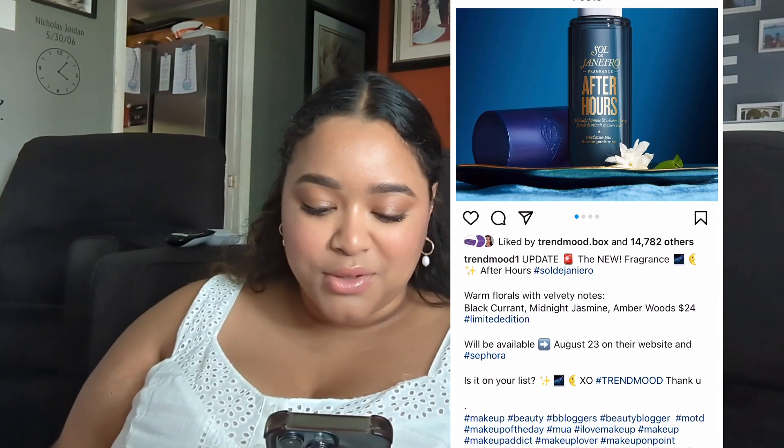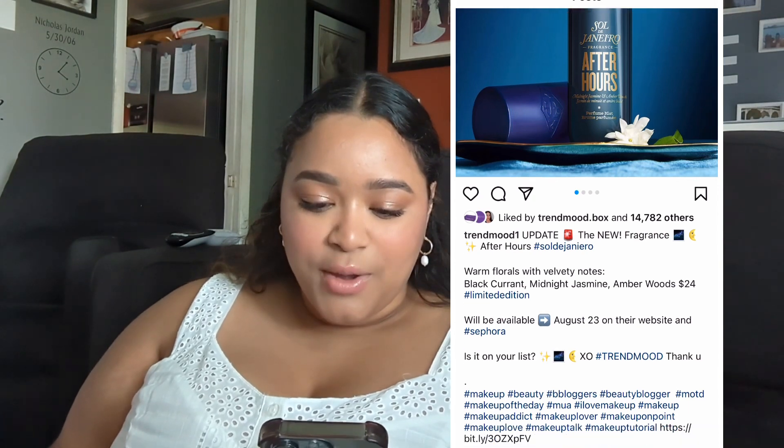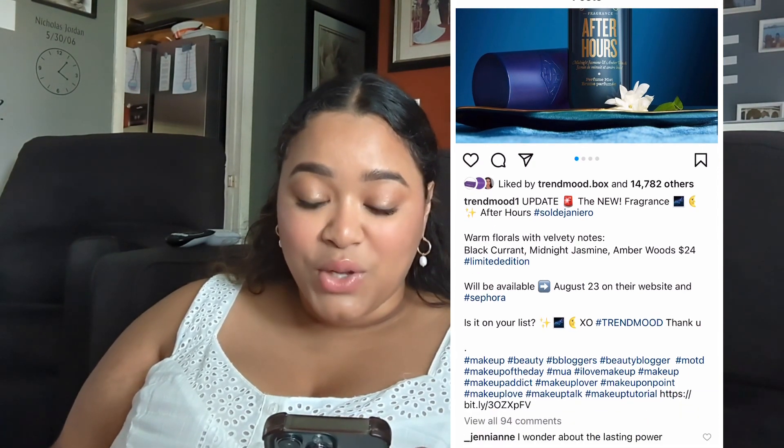This looks delicious. This is the Sol de Janeiro After Hours Fragrance — it's $24. It says Black Currant, Midnight Jasmine, Amber Woods. Amber Woods I feel like I usually like, so I don't know. I have to smell this because it looks delicious — I might just have to blind buy it and order it.